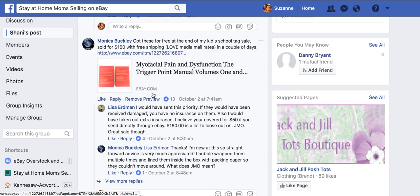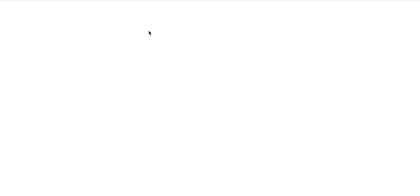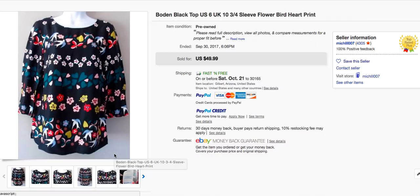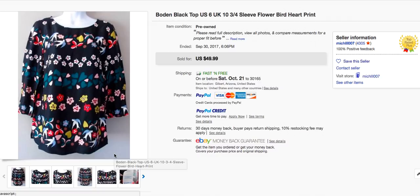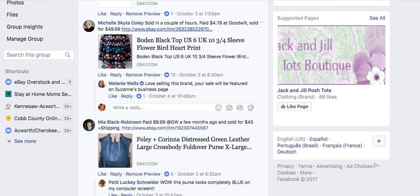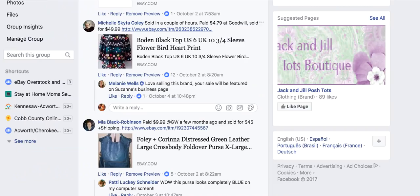Here's a brand to know: Boden, spelled B-O-D-E-N, which comes out of the UK. Michelle got a very colorful floral Boden top for $4.79 at Goodwill and sold it for $49.99 in a couple of hours. This is the kind of thing that jumps out at you off the rack — loud, bright, and obviously a quick seller. She turned $4.79 into $49.99 with the Boden brand.